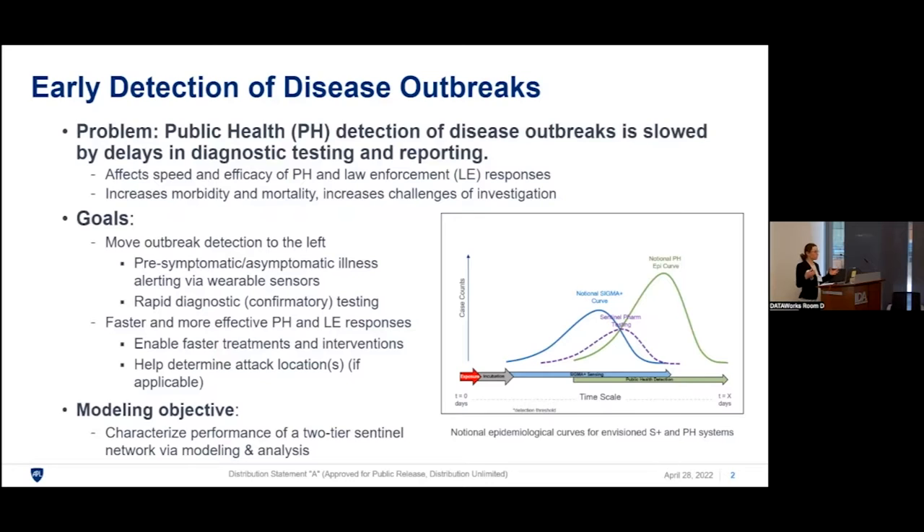The two-tier approach is followed up with rapid diagnostic or confirmatory testing, and this has been demonstrated in multiple studies — we know that it works on an individual level. The question is how it works at a population level and whether it will be sufficiently performant. The idea is to enable faster and more effective public health and law enforcement responses, faster treatments and interventions, and even potentially help determine attack locations. Our modeling objective was to characterize the potential performance of such a system at the population level through careful modeling and analysis.